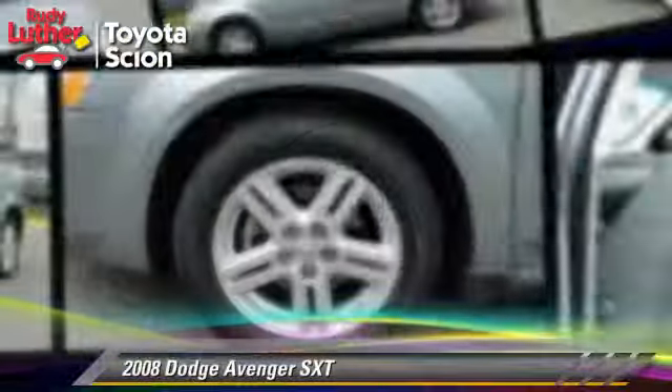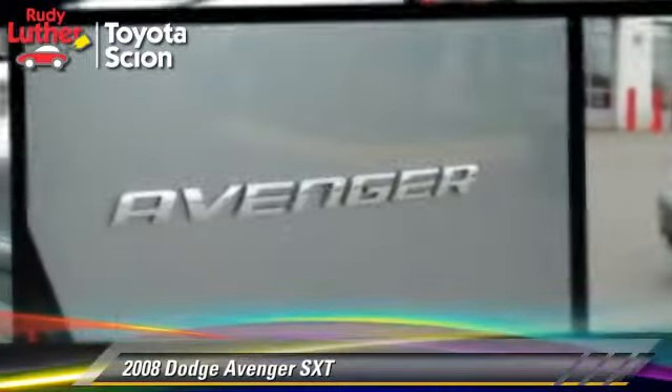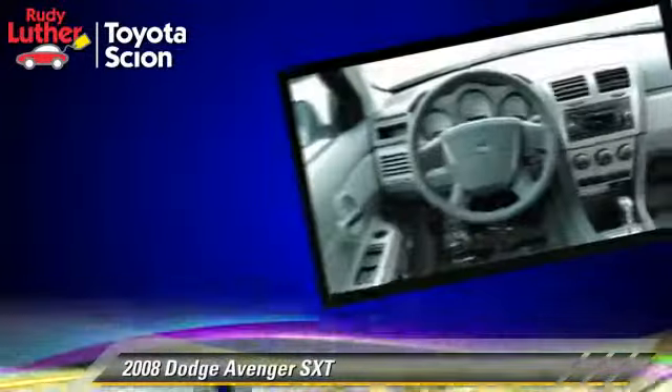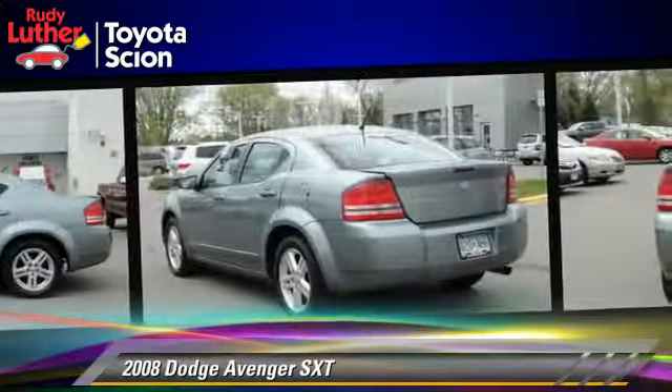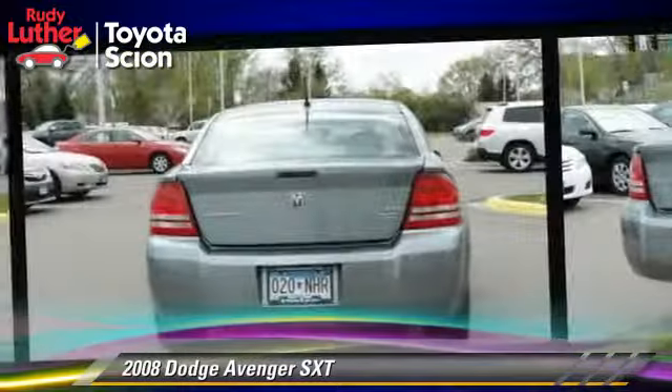The 2008 Dodge Avenger SXT, powered by a 2.7-liter V6 engine with a 4-speed automatic transmission. This vehicle gets up to 20 miles per gallon. This Dodge features front-wheel drive, premium wheels, and tilt wheel.